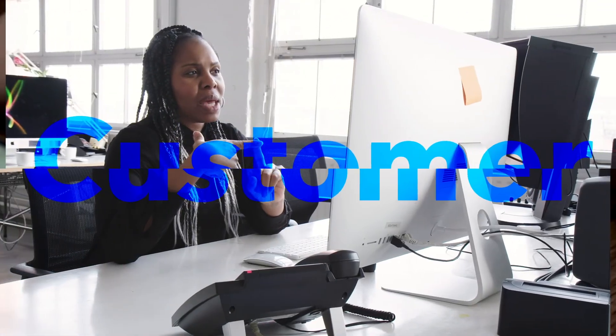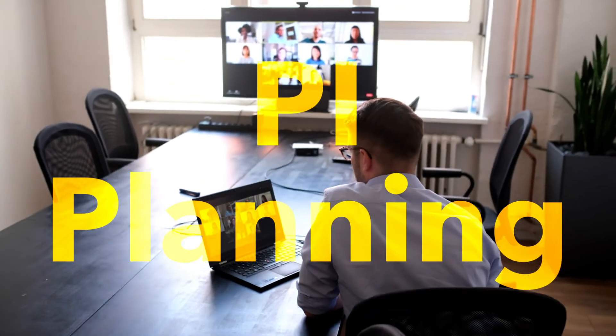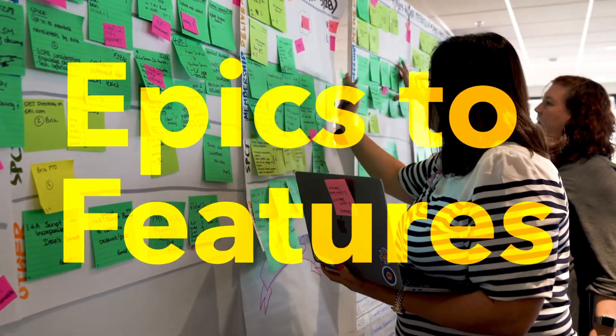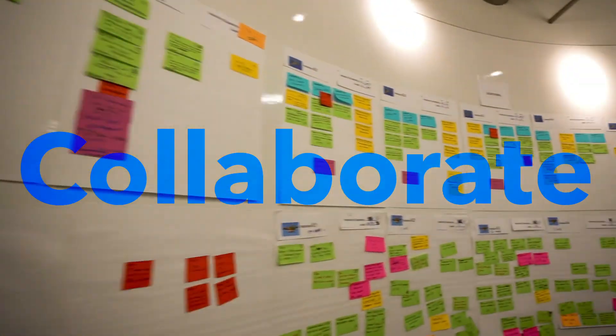Put the customer at the center of your design, build, and test process. Prepare for and lead PI planning, decompose epics to features and features to stories, and collaborate with Agile teams to forecast work.